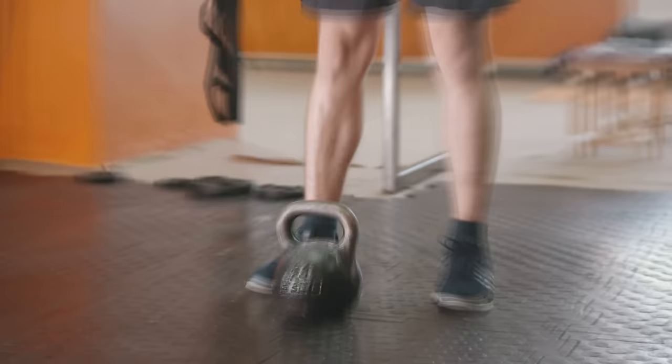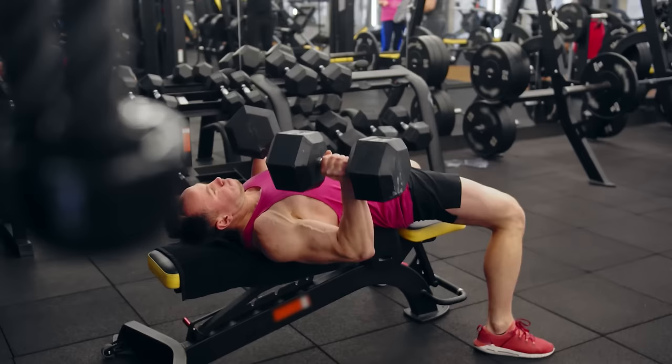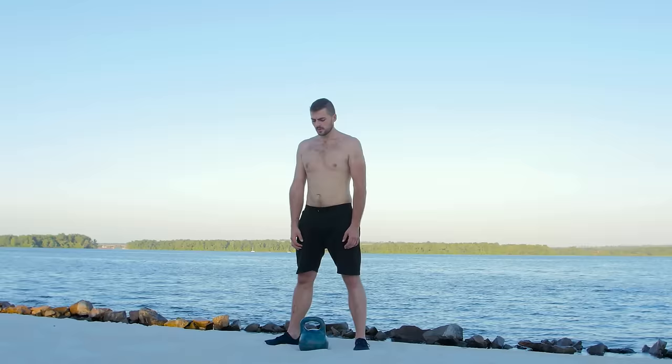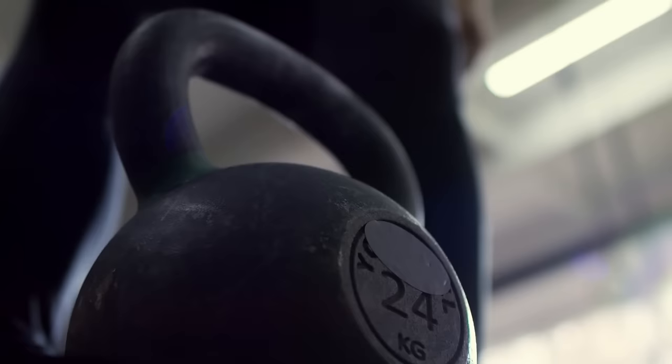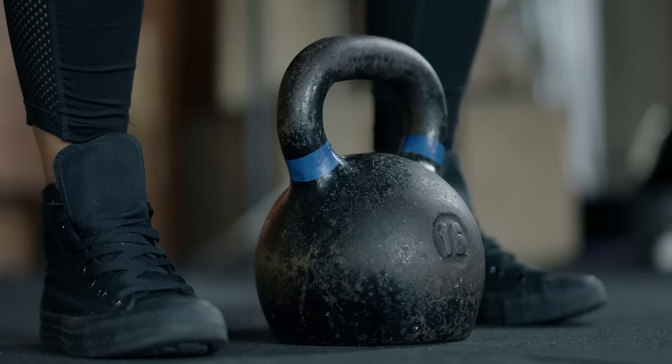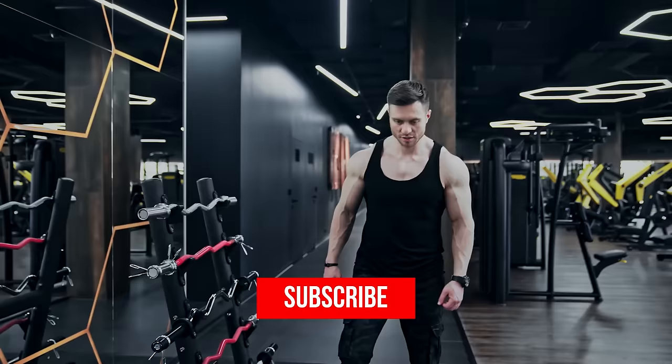Kettlebell training provides excellent training for a sense of stability. Since the weight of the kettlebell is not centered like dumbbells or barbells, you additionally train a sense of stability when making movements. Muscles get used to dealing with the instability of the equipment, which puts stress on various muscle groups and makes them stronger. Muscle pains often arise because the muscles do not know how to resist unstable loads. Kettlebell training makes muscles and joints more resistant to such loads, indicating a decrease in the likelihood of injuries during fitness exercises.